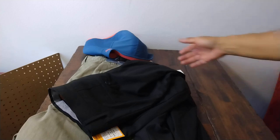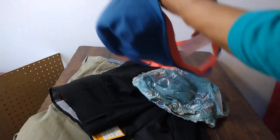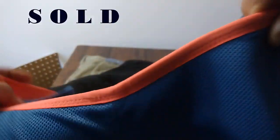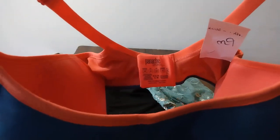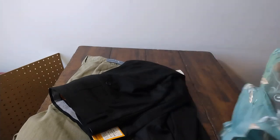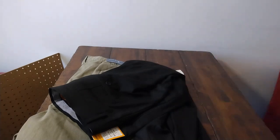Moving on to full price items. This is a Panache bra — if you've seen my previous videos you know this is a fast seller for me. It's the sport bra, large size, a G cup. This was $6.20. I don't mind paying up for it because Panache is a very fast seller and I always get what I price it at.